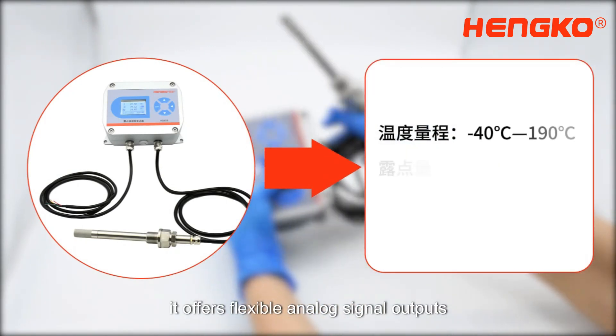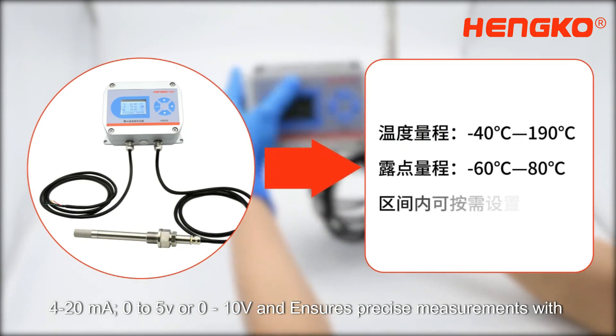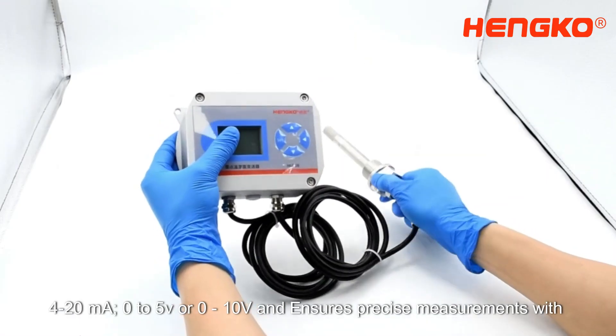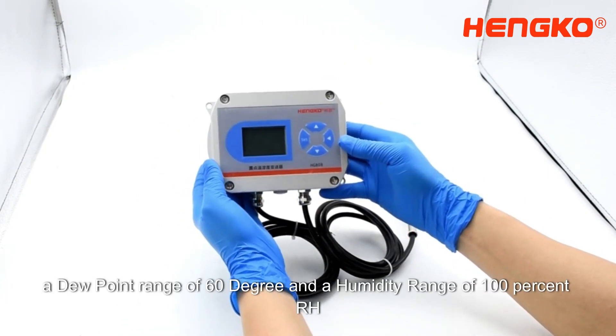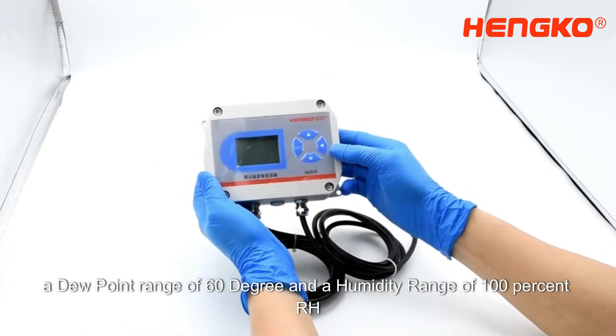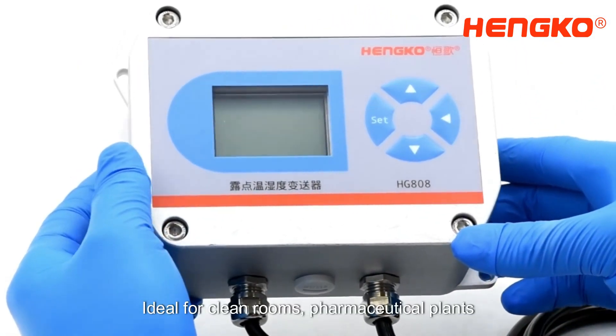It offers flexible analog signal outputs — 4–20 mA, 0–5V, or 0–10V — and ensures precise measurements with a temperature range of -40 to 190 degrees, a dewpoint range of -60 to 80 degrees, and a humidity range of 0–100% RH.